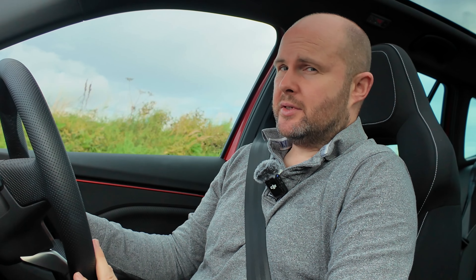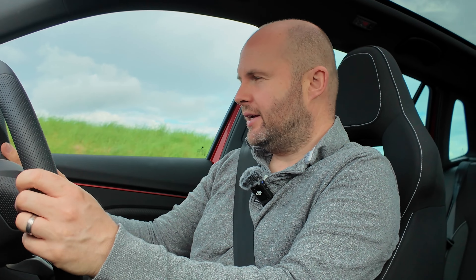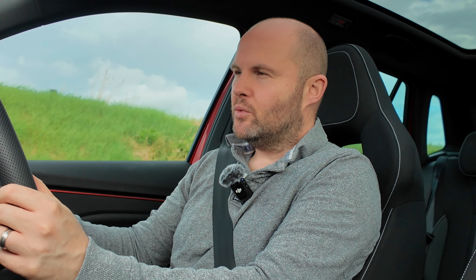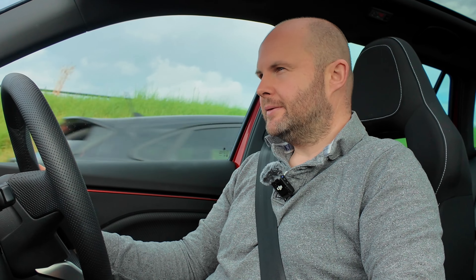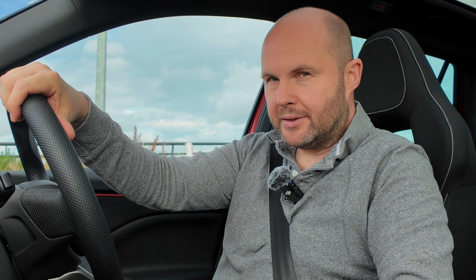One of my favourite things about the car is dealing with the speed beeps that feature in every review at this stage. You hit the driver assist button on your steering wheel: one click, speed warning; two clicks and it's off. I prefer one click, but two is not bad by a lot of car standards.